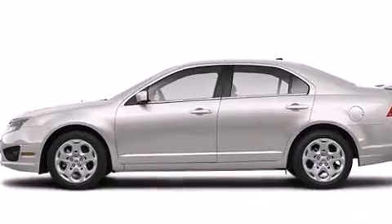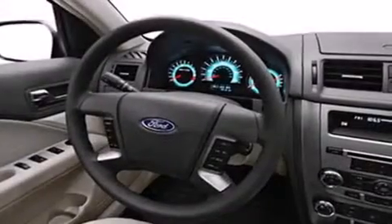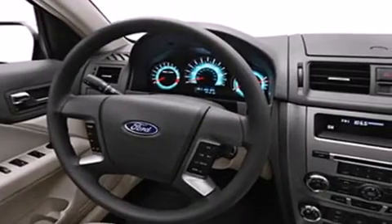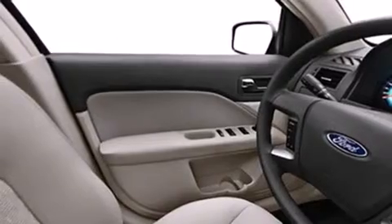Features include a low-tire pressure indicator, air conditioning, cruise control, dual airbags, three-point rear seatbelts, rear seat child-proof door locks, a folding rear seat, full power accessories, and a rear window defroster.